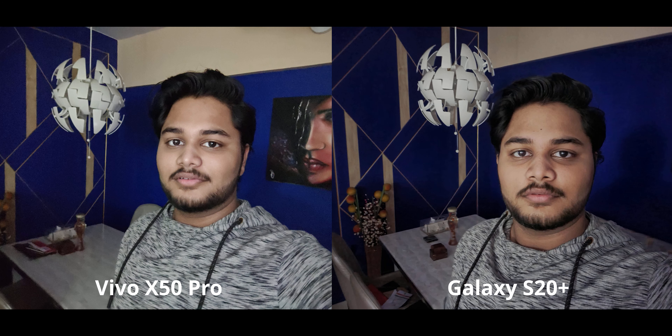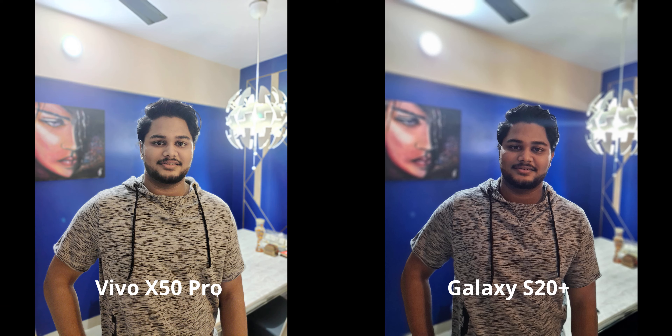Now a night mode selfie — both phones have this feature. The Vivo X50 Pro looks good considering how little light there was in the room, but even so the S20 Plus just manages to make all the textures and everything look a lot better. You can see in the background the amount of artifacting is not even visible in the S20 Plus while the Vivo is kind of struggling there.